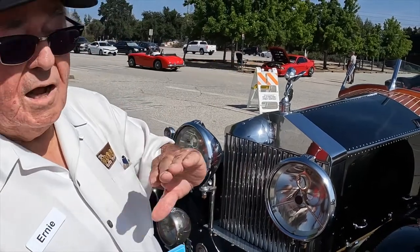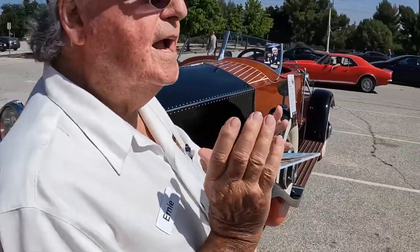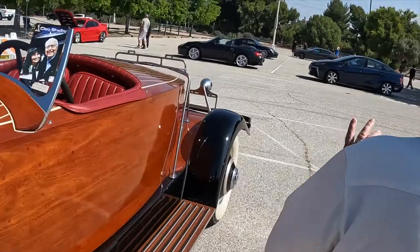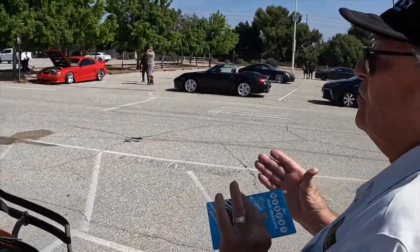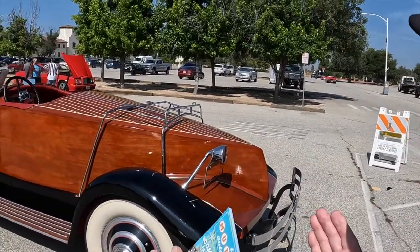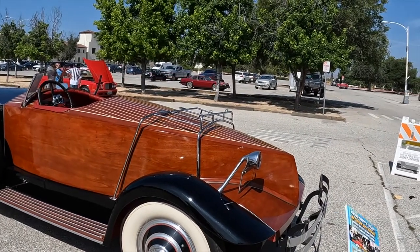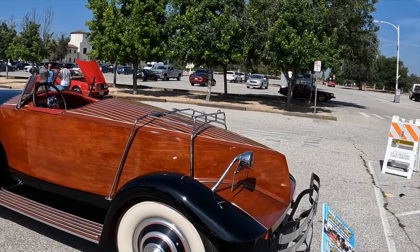They took the limousine body off and put the boat tail on it. As you can see in the back, it is an actual boat tail. In the 30s, most of the sports cars were all made up into boats or boat tails. The wood on this particular car is the same wood that's on a Chris Craft boat, and the pinstriping is the same as on a Chris Craft boat.